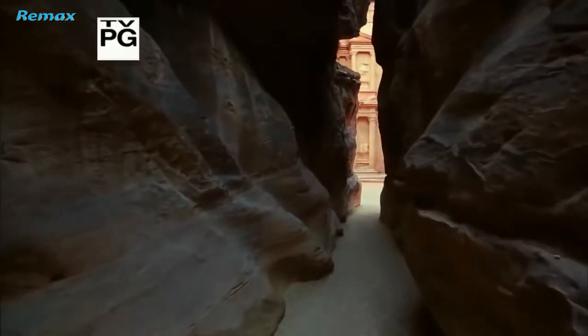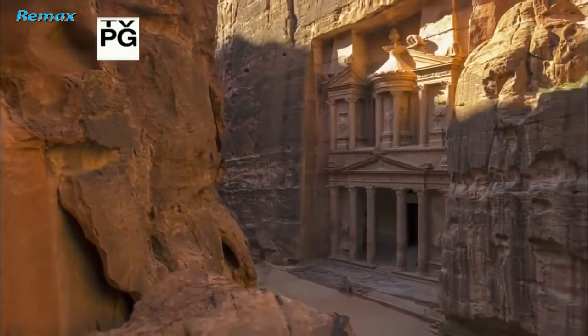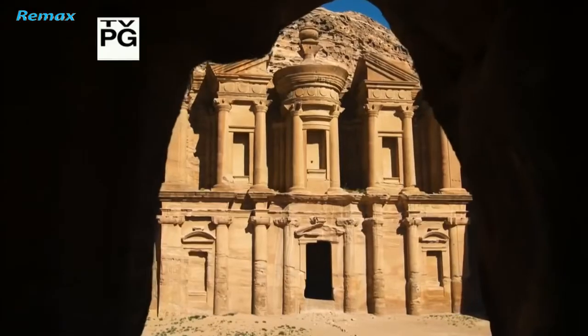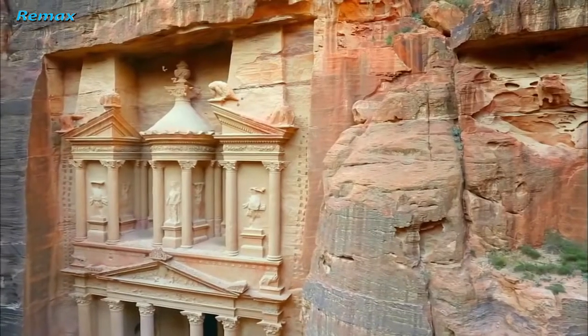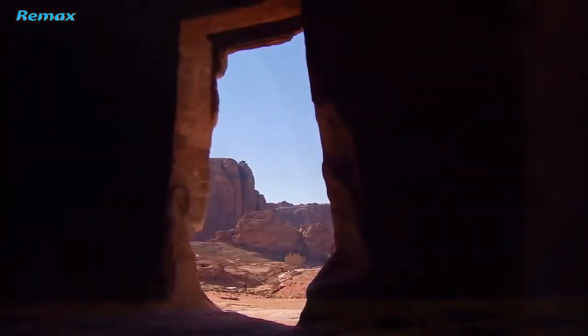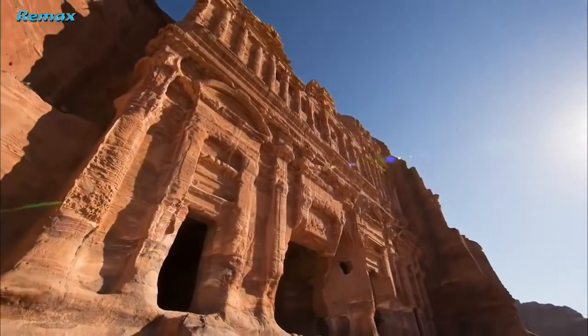It's one of the most magnificent cities of the ancient world: Petra. Its monumental temple-like tombs soar over a hundred feet tall, and these wonders of engineering are not constructed — they're carved out of sandstone cliffs. At its height, Petra was the center of a vast trading network in frankincense and myrrh, and home to over 30,000 people in one of the most bone-dry deserts on Earth.